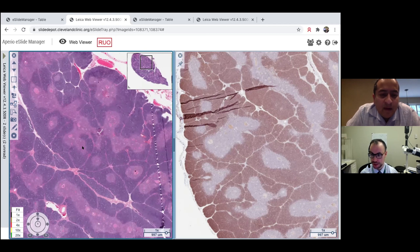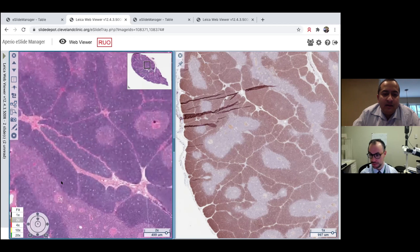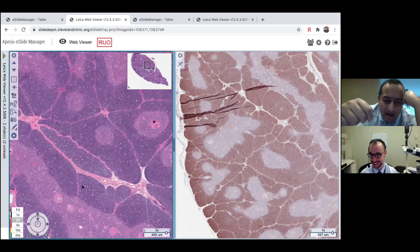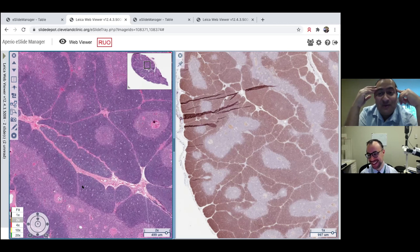Fibrous septa can also be helpful in small biopsy specimens — if you get a core with a nice area of fibrous septa, that's a helpful clue you're dealing with thymoma. Also at low magnification, thymic tissue can be mistaken for lymph node with germinal centers. In frozen section practice, a surgeon brings tissue to rule out parathyroid and you might call it a lymph node, only to realize it was thymus.